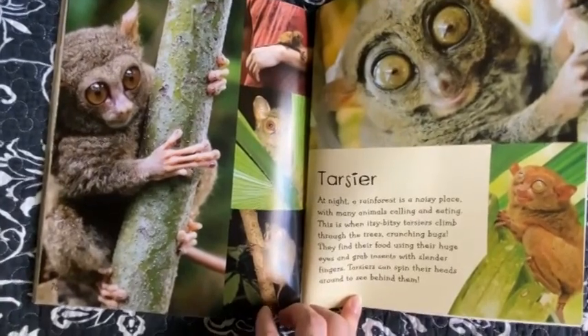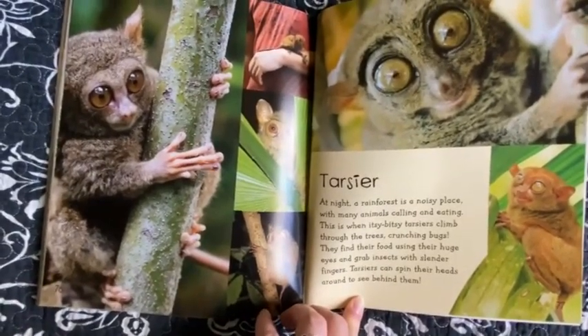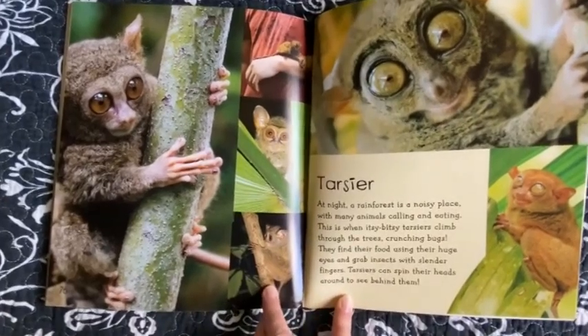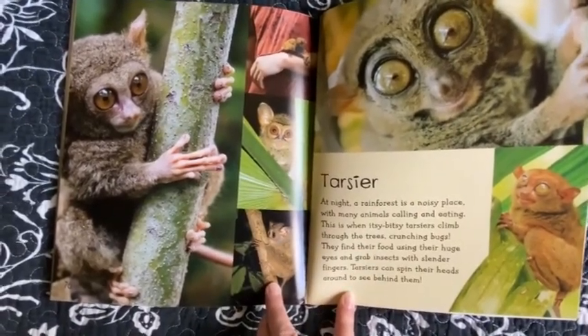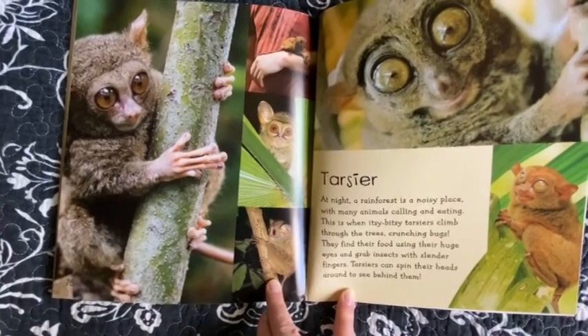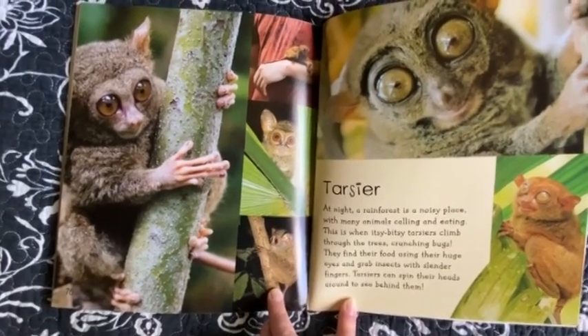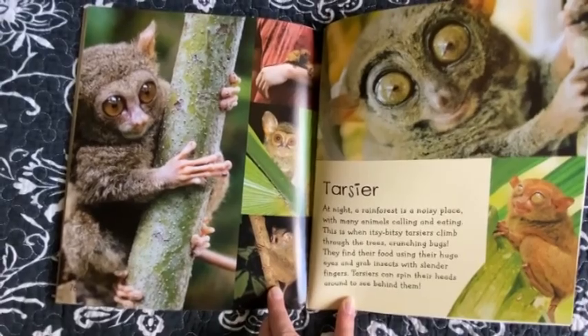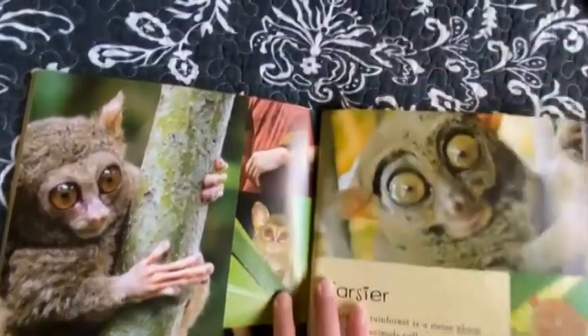Tarsier. At night a rainforest is a noisy place with many animals calling and eating. This is when itsy bitsy tarsiers climb through the trees crunching bugs. They find their food using their huge eyes and grab insects with slender fingers. Tarsiers can spin their heads around to see behind them.